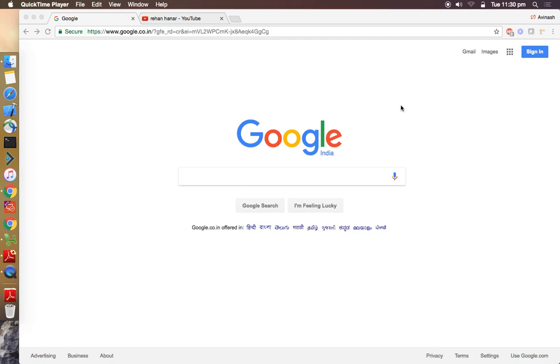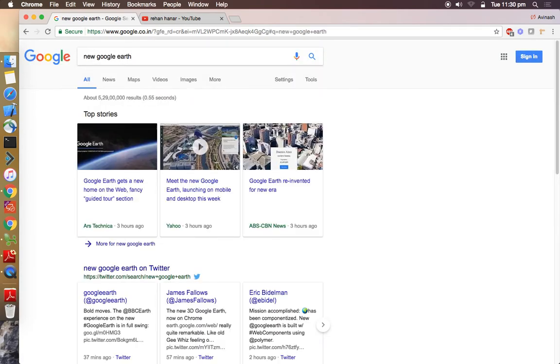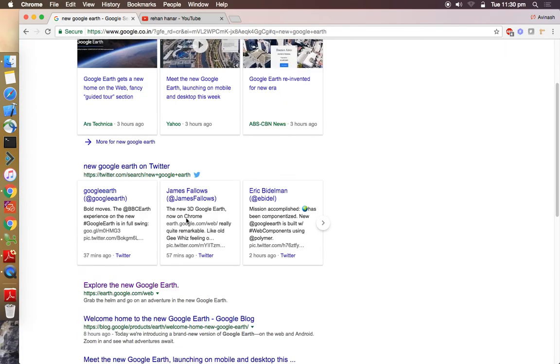Hey guys, this is Riyan back again with another interesting video. Google has just announced the new Google Earth of 2017, and this is going to be the biggest release of Google this year. In this video I'm going to take you on a tour of the new Google Earth. To do this, you just need to open your Chrome browser and go to Google and type 'new Google Earth.' You need to have a high-speed internet connection for the best experience.